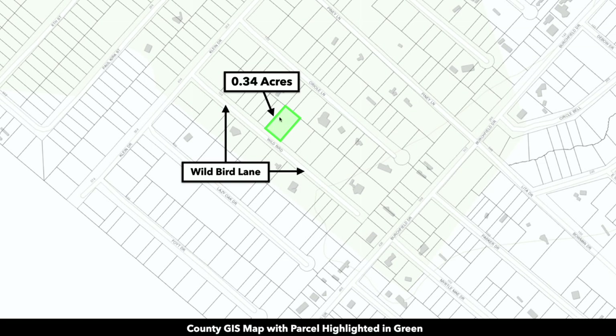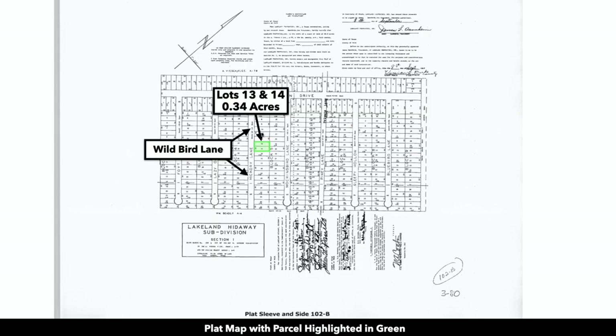Here's a GIS map with the parcel highlighted in green. There's 100 feet of road frontage along Wild Bird Lane. The property is 0.34 acres, so a little over a third of an acre. This is the plat map with the parcel highlighted in green. It's actually two lots combined together.